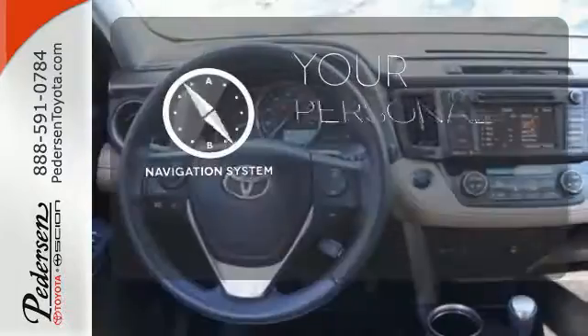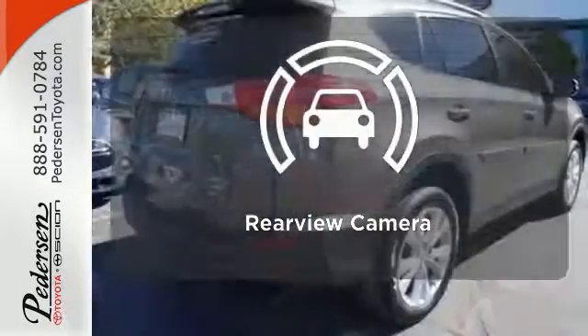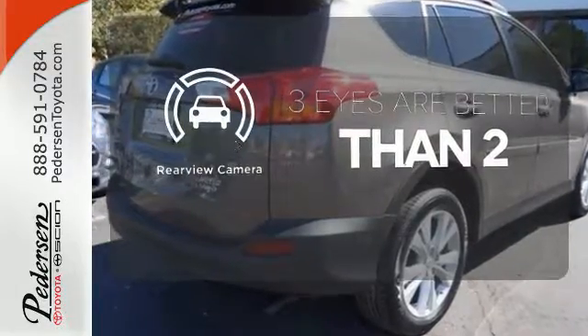It comes with a navigation system to easily guide you to your destination. The backup camera gives you a clear picture of what is behind you.